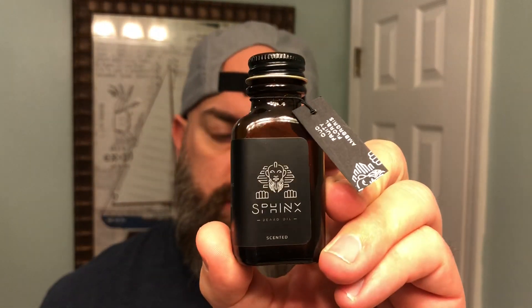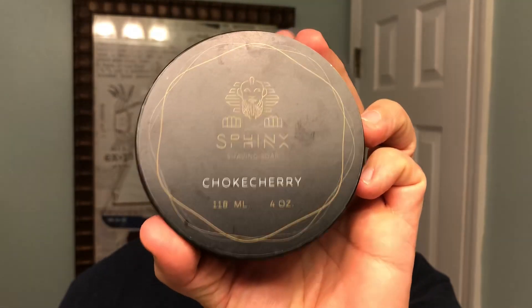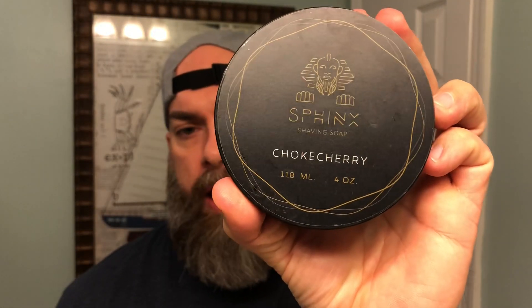The oils each go for $24.99 — so $25 for a one ounce oil. The balms are $18.99 to $21.99 depending on the scent for two ounce balms. And I also got my hands on some of their shave soap, which goes for $20 for a four ounce container.